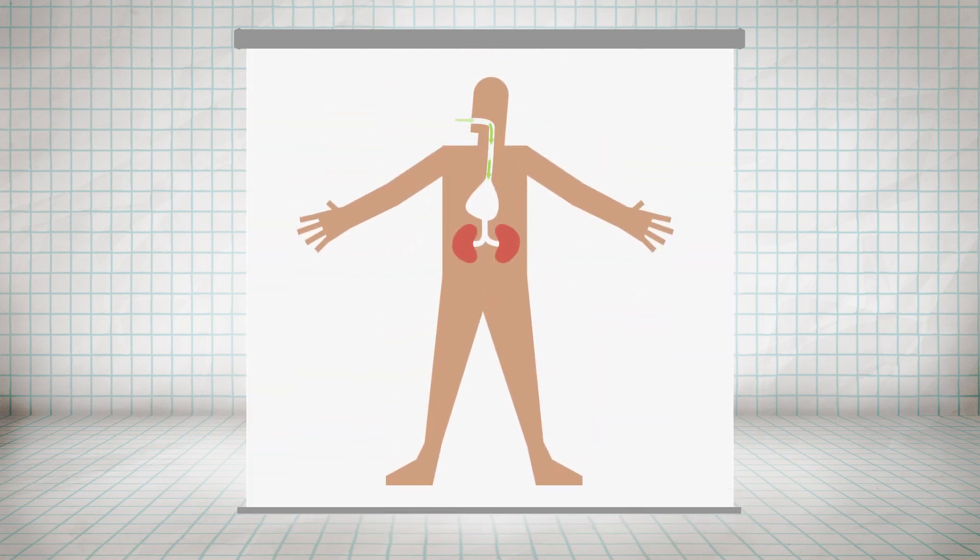Every day, your kidneys filter blood and produce urine, making them a vital part of your ability to process medications. They also help your body synthesize vitamin D to maintain strong bones.